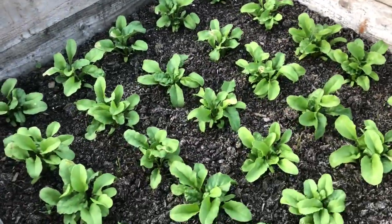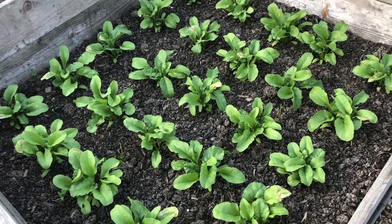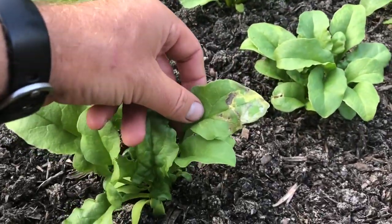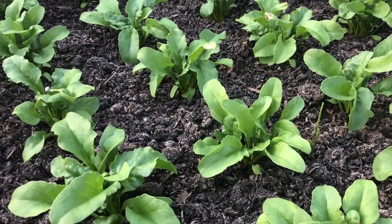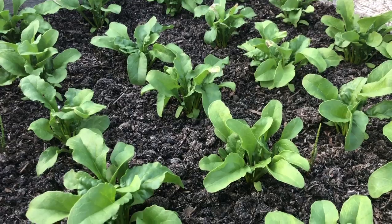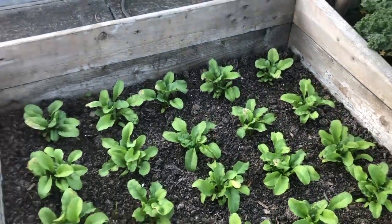A really lovely kale bed here. And this is one of my many beds of golden beetroot — there's a little bit of a problem with leaf miner. Just need to keep taking the affected leaves off. The plants are quite happy losing the odd leaf every now and then.